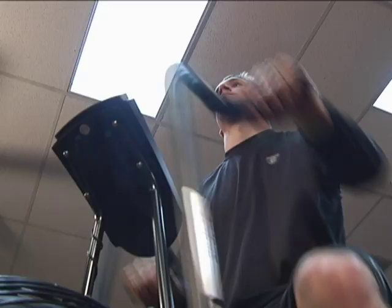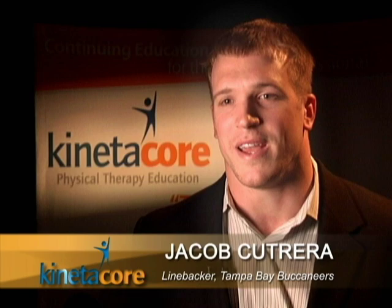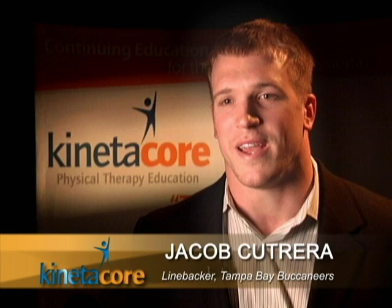I was having really severe neck pain, like a sharp pain in my neck when I tilt my head back. Playing linebacker, you've got to use your head, your neck's going to be involved, so I needed to get this problem solved.